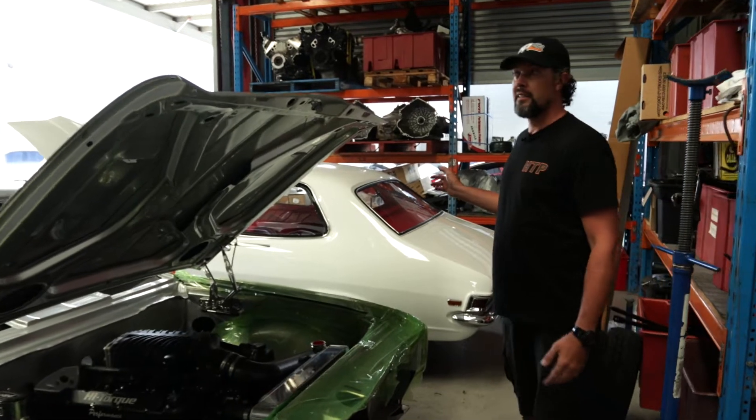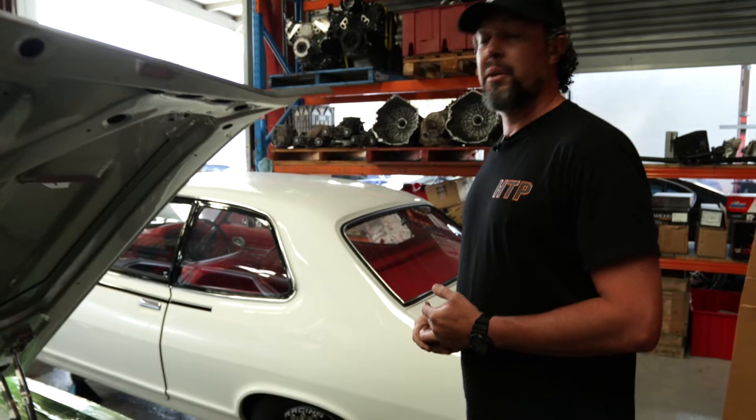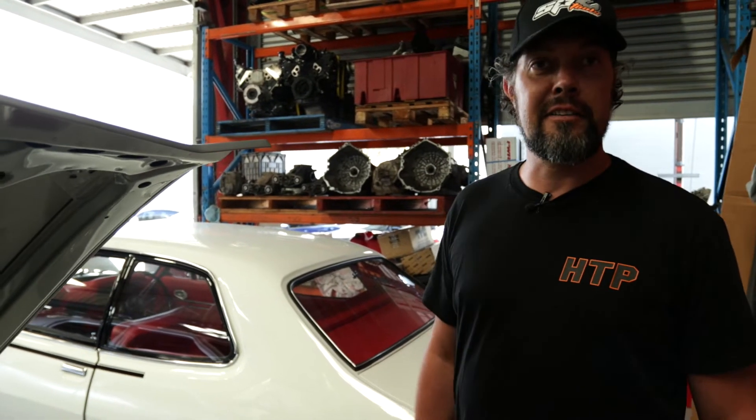Obviously this Tarana here — it's a thousand rear wheel horsepower. It's a 427 cube LSX in there with a Whipple supercharger. Complete custom car. The new owner is planning on taking it to the drag strip soon.